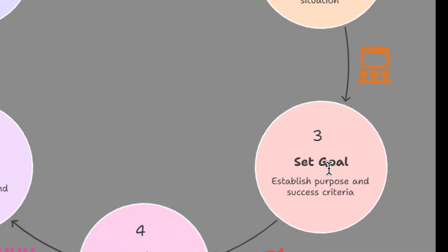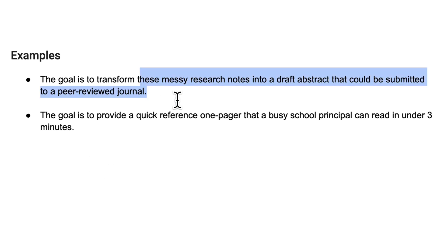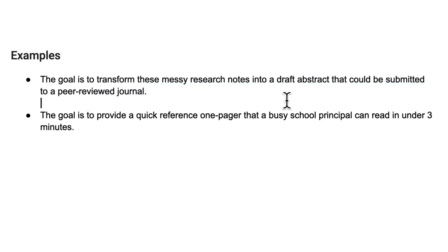The next part of the framework is the goal. While the task sets the action, the goal sets the purpose and success criteria. It answers: why are you doing this, and what does a good result look like? For example: 'The goal is to transform these messy research notes into a draft abstract that could be submitted to a peer-reviewed journal.' This helps the AI understand what a good output will look like.